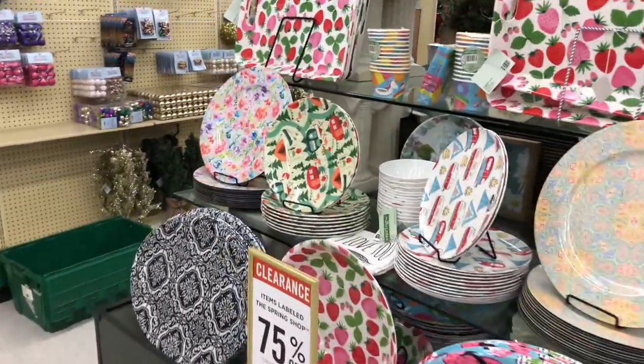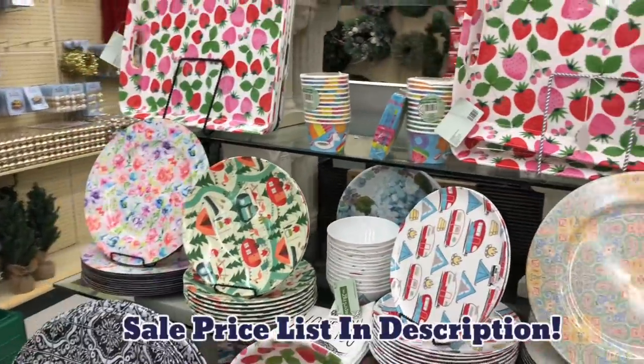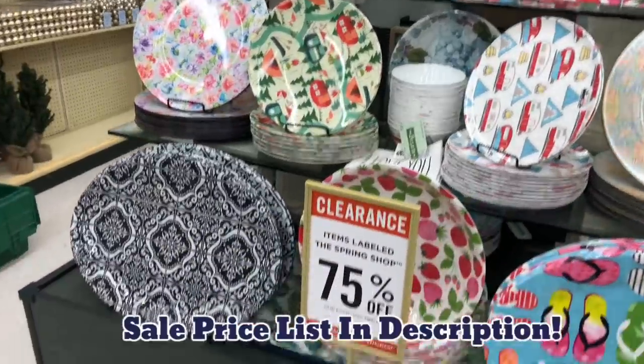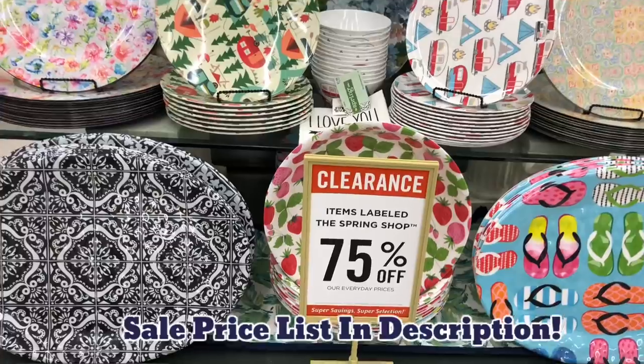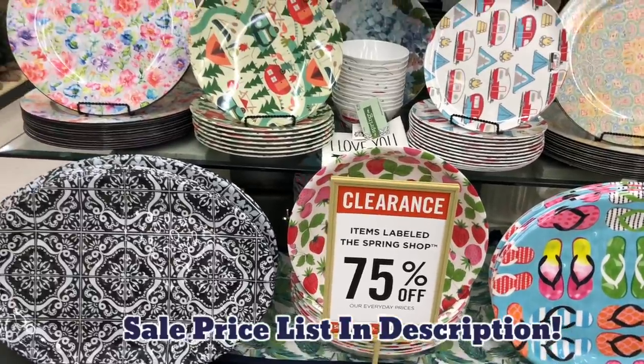Hey y'all! Welcome back to my channel, and welcome to my channel if you are new. So I am at Hobby Lobby. They have 75% off of the items labeled the spring shop. So let's dive in.